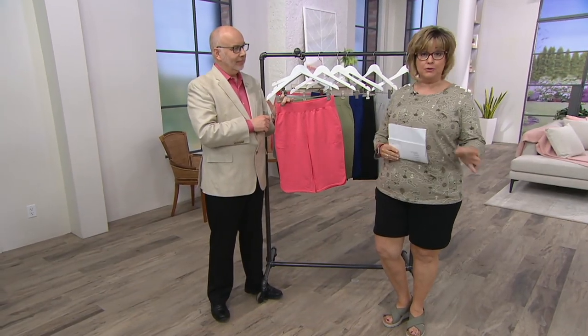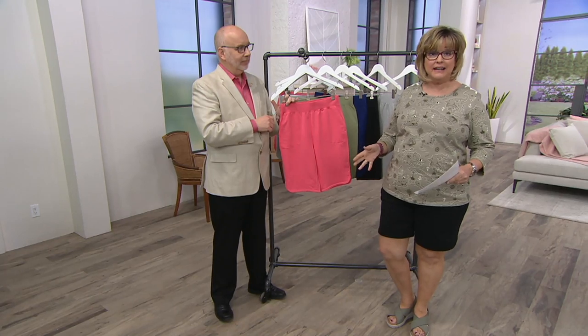I wear these everywhere. I mostly wear the shorter ones, but I love the Bermuda ones too. On a hot day, these make your legs look great no matter what your age, and they are comfortable. So let's take a look at the colors.